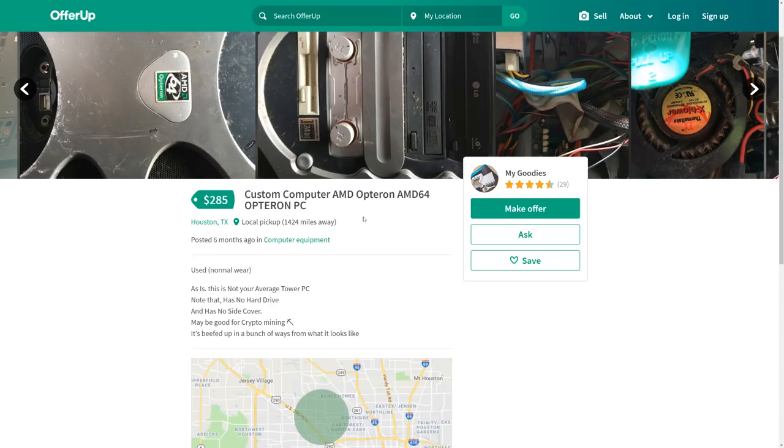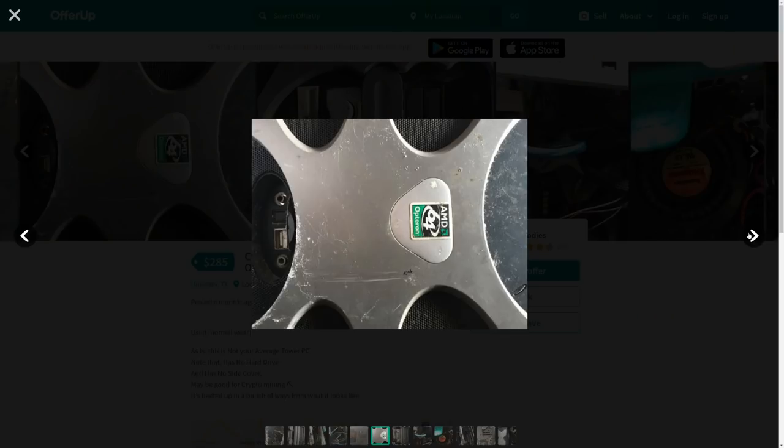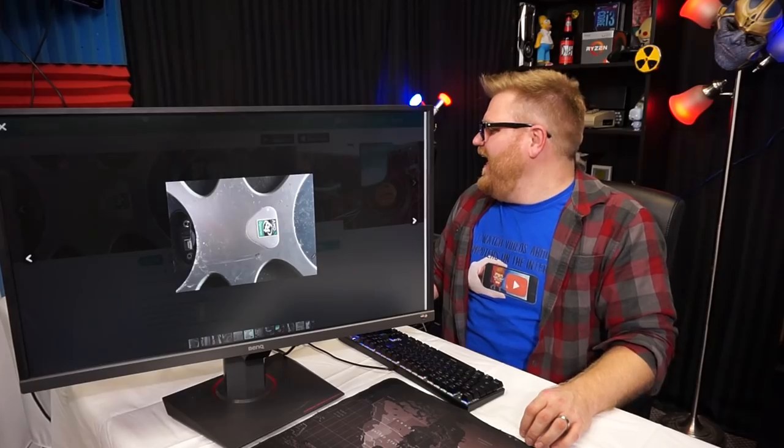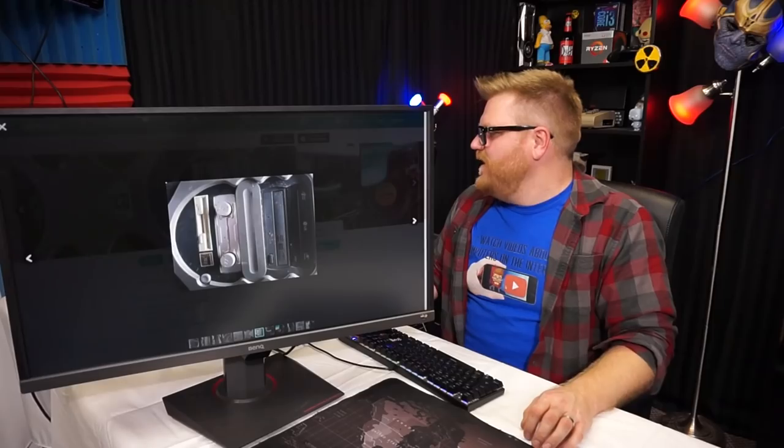Oh, this one's good — Opteron custom computer. AMD Opteron, AMD 64 Opteron PC. Let's look at the pictures — it looks like an old hubcap. Oh man, Opteron — that is hilarious. What do those little dials do? Turn up the nipples?